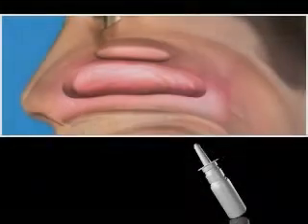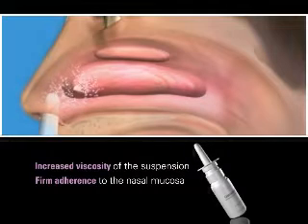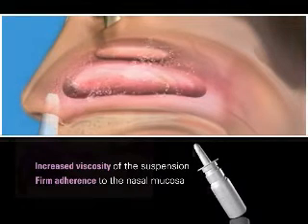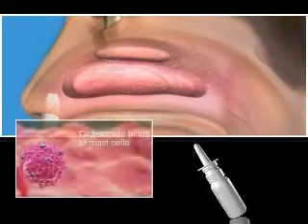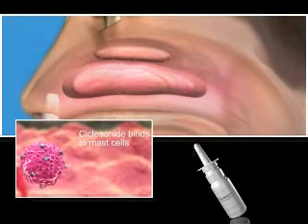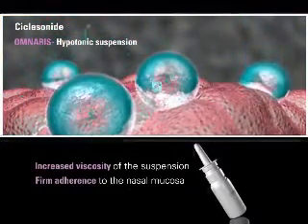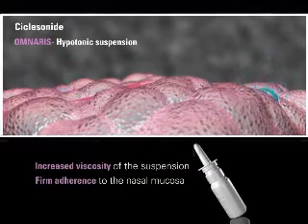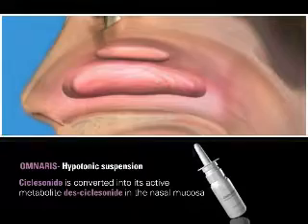As Omneris enters the nose, studies suggest that water and the corticosteroid ciclesonide diffuse rapidly into the nasal mucosa due to the osmolarity gradient, leading to increased viscosity of the suspension and firm adherence to the nasal mucosa. Studies suggest that the increased viscosity and firm adherence to the nasal mucosa result in less ciclesonide runoff down the back of the throat and into the esophagus, as well as enhanced uptake and rapid diffusion of ciclesonide into the nasal mucosa, where it is rapidly converted into its active metabolite, des-ciclesonide.